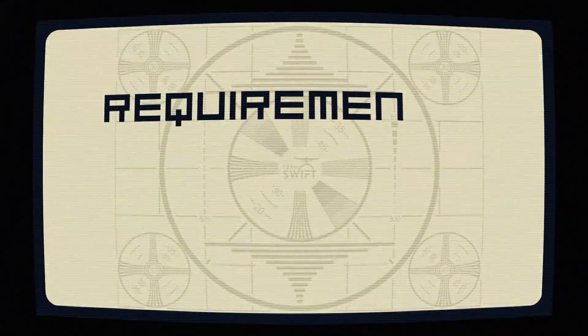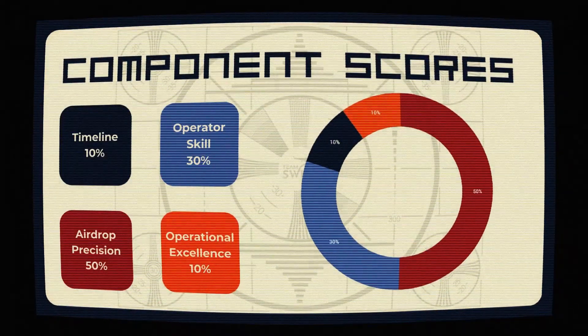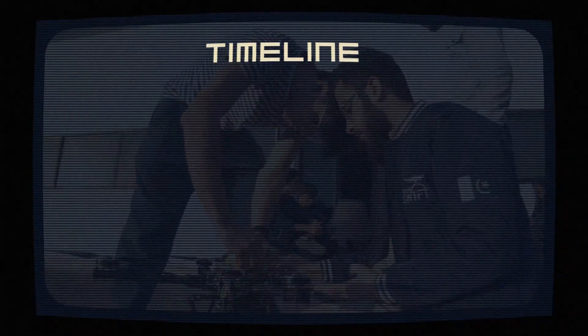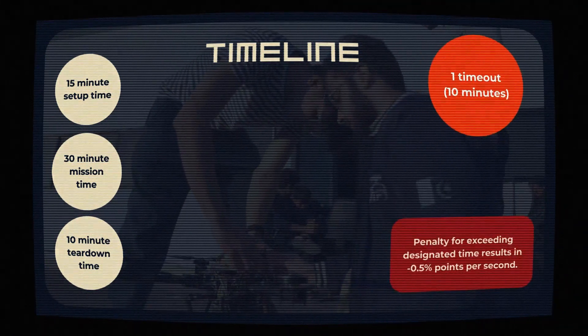Let's kick things off with a quick run through of the requirements and acceptance criteria for these missions. First up, we have timeline, coming in at 10%. We're talking 15 minutes to set up, 30 minutes for the mission itself, and another 10 minutes to tear it down. There's only one timeout allowed, so use it wisely.